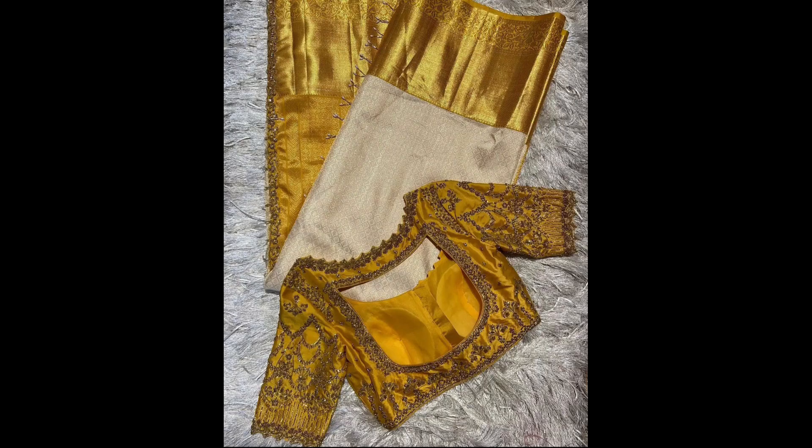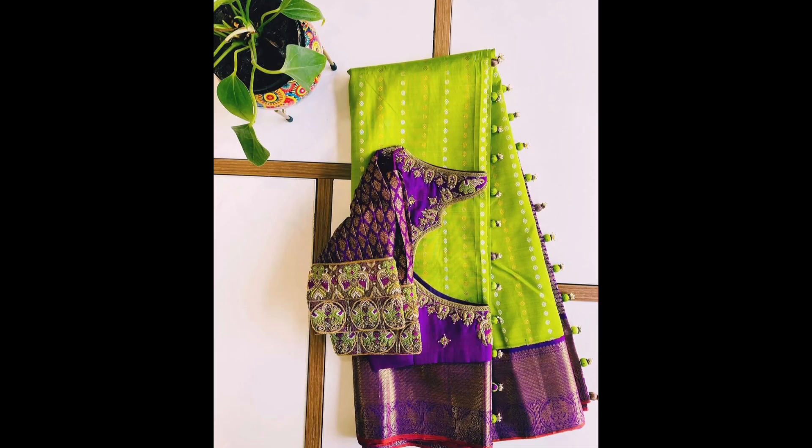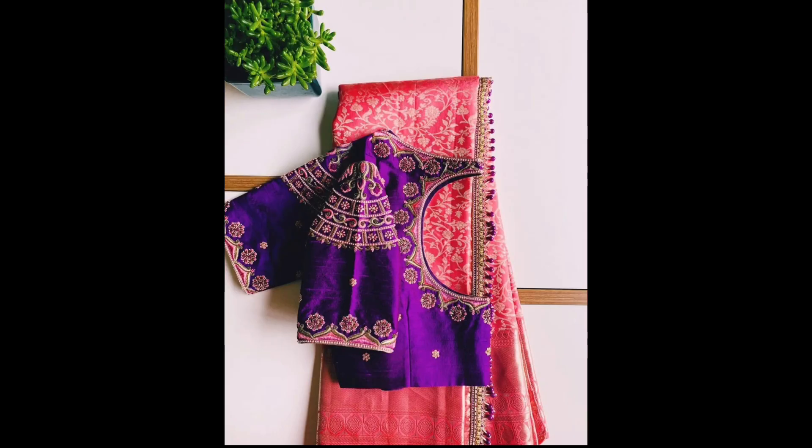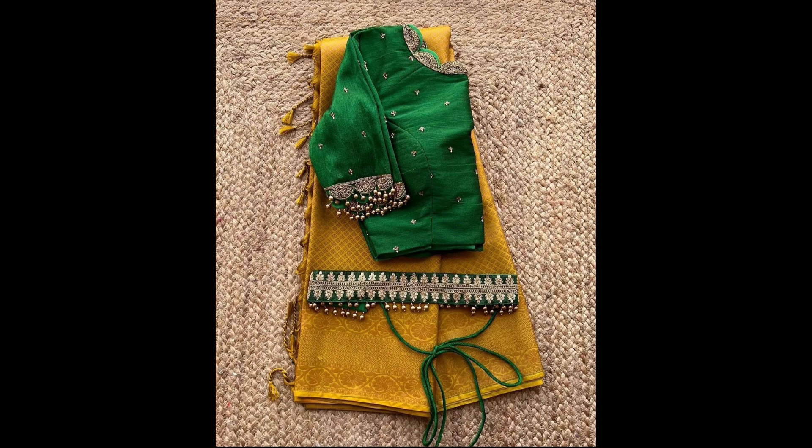The best silk pattu sarees for women — silk sarees are the most popular variety of sarees in India. These are not only pleasing to look at but are also perfect for traditional occasions. Please watch this video till the end and give your valuable feedback in the comment section. I hope you will definitely like this beautiful sarees and blouse designs collection.